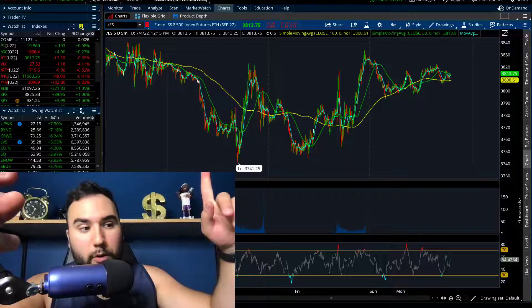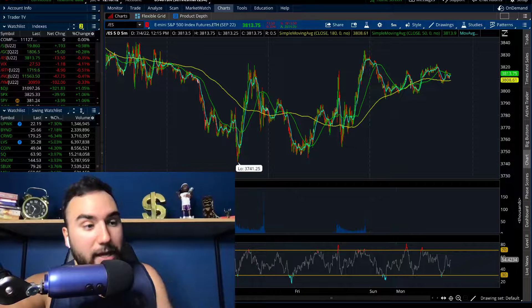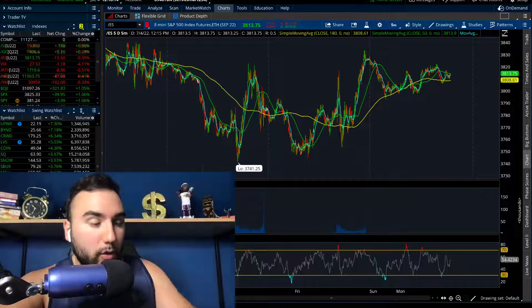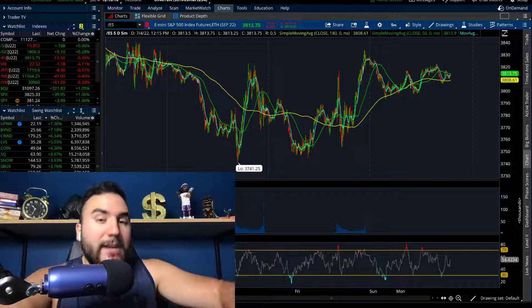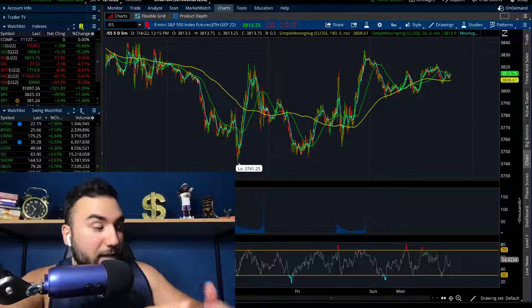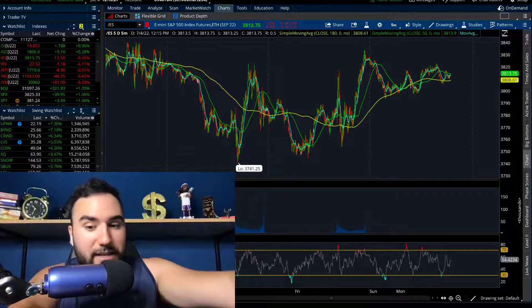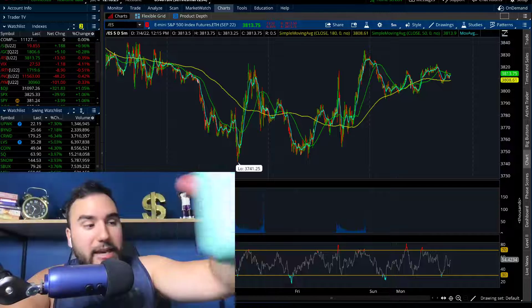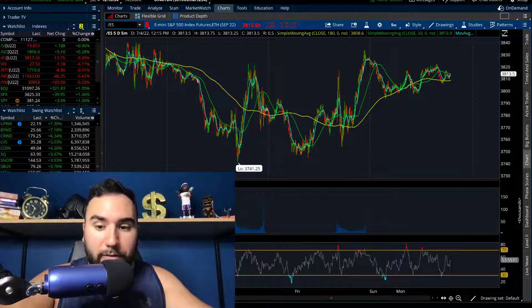We're gonna go over the futures, talk quickly about crypto — which right now is making a pretty big move — and I want to go over three stocks that are breaking out right now. Well, the markets are closed, but the charts look good and as of Friday, the last trading day, they are breaking out. So sit back, relax, cheers, happy 4th of July and let's get right into the video.